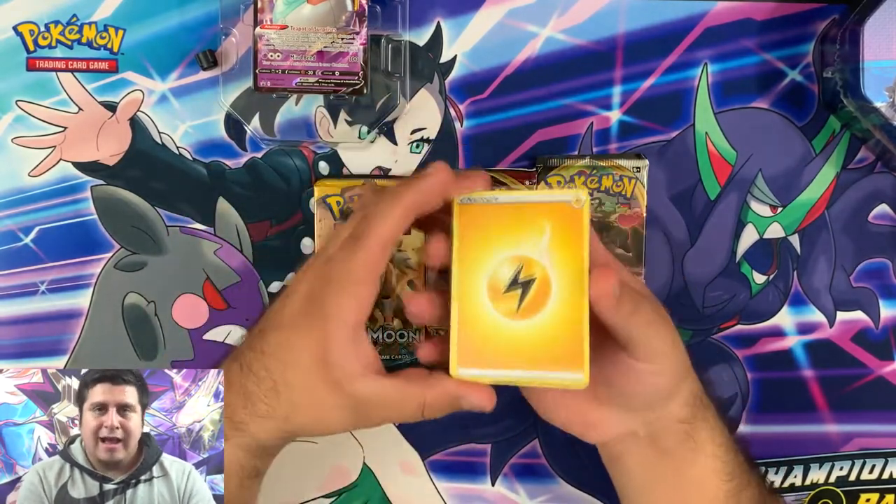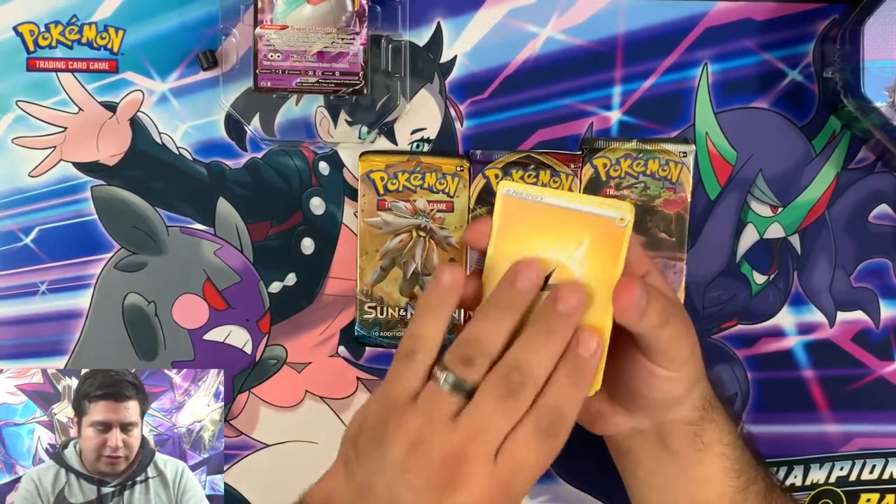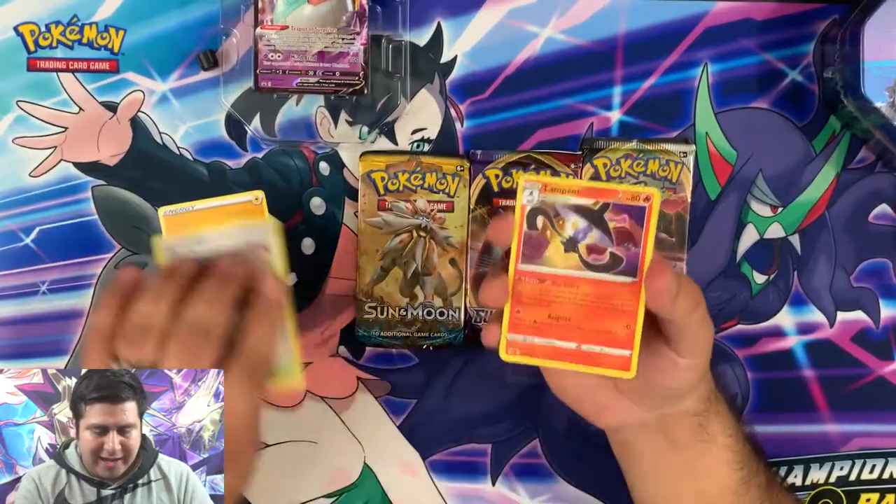Also guys, don't forget to leave a comment down below — what's your favorite card in this set that we get today?